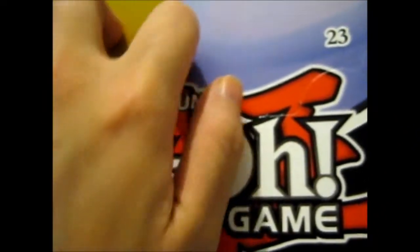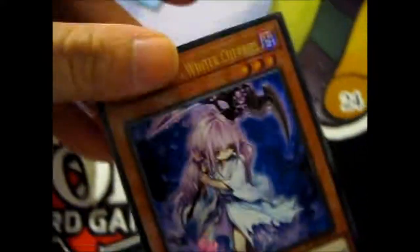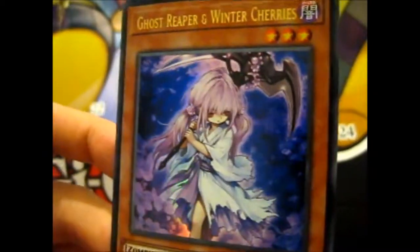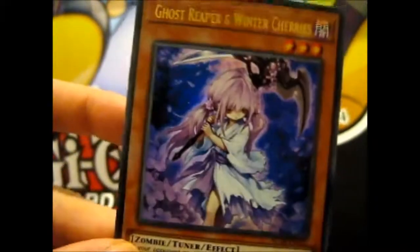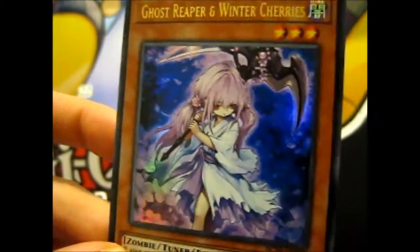22 years. Bye bye. I did sort of see this opening from, like, Cyberknights. And half the reason I got this was for the Ghost Reaper and Winter Cherries, because he's so cute. But also for this card, because I wanted it. Ghost Reaper and Winter Cherries. That's so pretty. Kind of creepy, but still pretty.